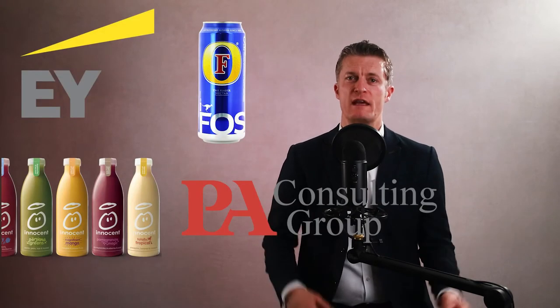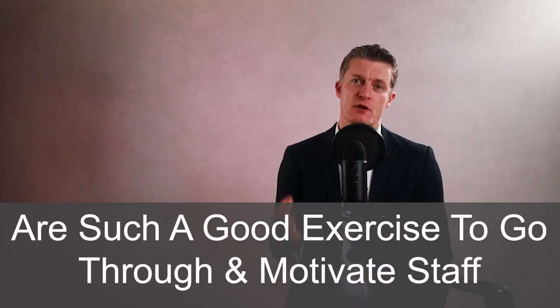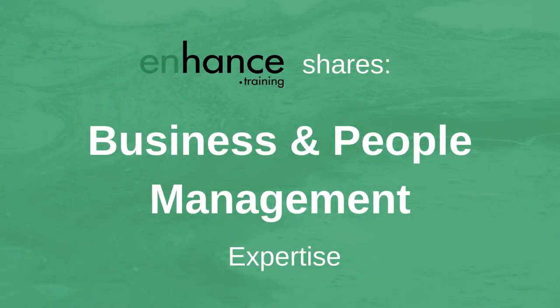My name is Jess Coles and I have had a 25-year management career in corporates and household names through to SMEs. In my experience, career development plans are such a good exercise to go through and deliver against to motivate staff members and to get the best out of them. If you are new to this channel, enhance.training shares business and people management expertise to help you improve your performance and that of your team and business. If you like this video, please give it a thumbs up and subscribe.